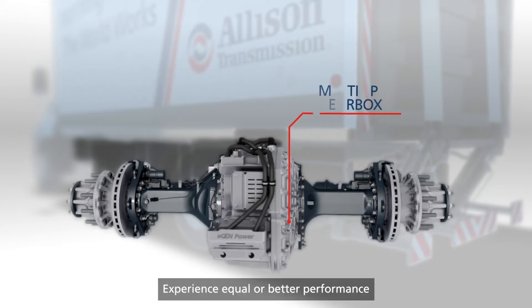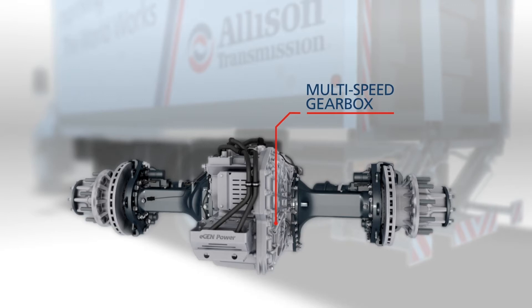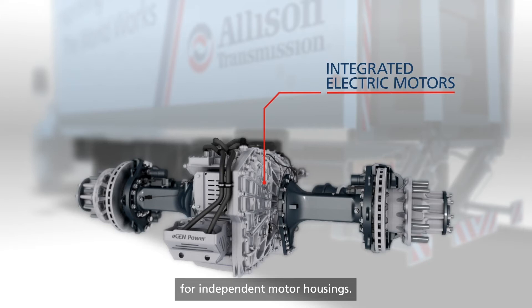Experience equal or better performance with a smaller, lighter, less expensive motor. eGenPower's gearing provides better gradability at launch and low speed, in addition to optimized efficiency at higher speed. Integrated electric motors are encased in the larger eAxle housing, saving on components, weight and cost by eliminating the need for independent motor housings.